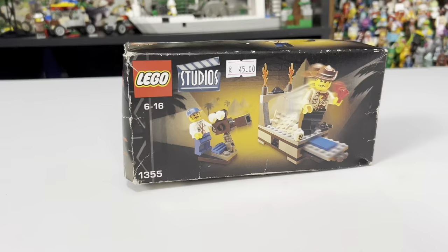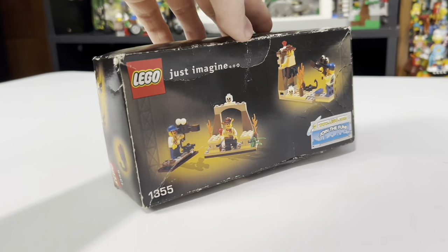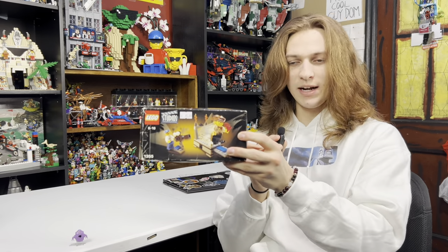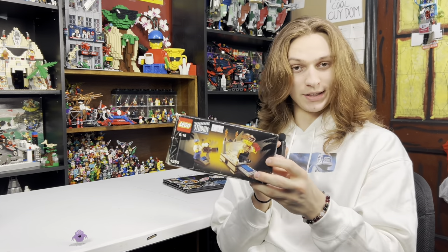Now we've gotten to the portion of the video where we go over everything I got — the haul. The guys have left; they had to go back to their own respective Lego rooms. But I can't end this video without going over my haul. I gotta say it's a pretty good haul — I got a lot of cool stuff. First up, from Brickworks, I ended up getting this sealed Lego Studio set. I think this is my first official Lego Studio set in my collection. I negotiated a pretty good price given its condition, and I mainly got this because it has Johnny Thunder.